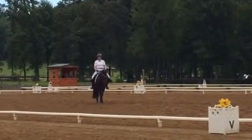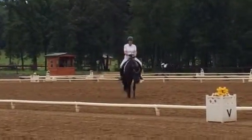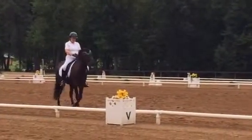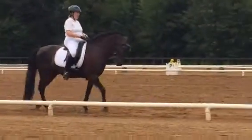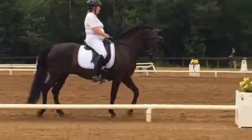B, medium walk. K, working track. A, working canter left lead. A, S, left diagonal cross.